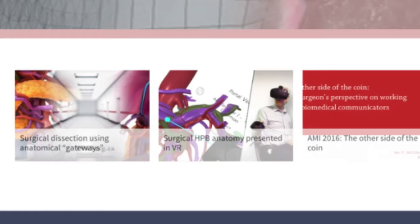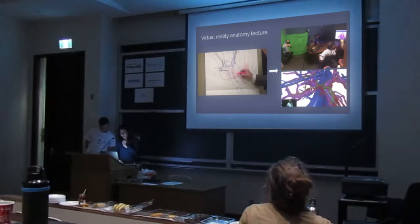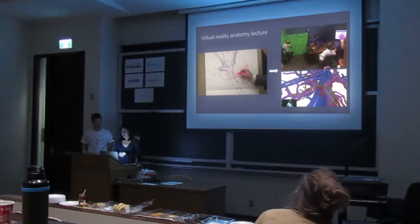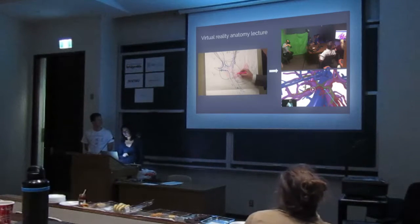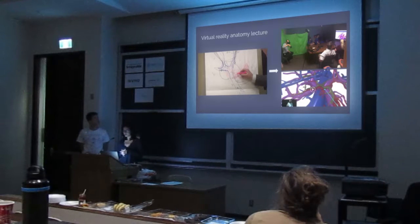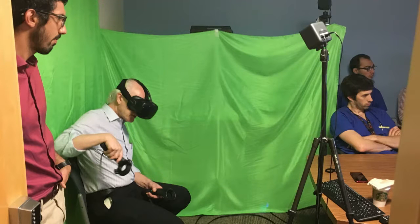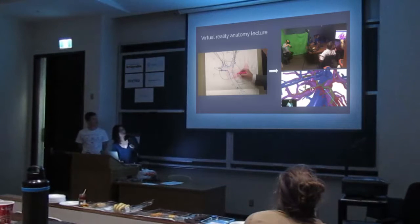This VR lecture was particularly worth sharing. Biannually, our surgeon gives a surgical anatomy talk to the fellows. Usually, as you can see, he draws out the structures, which can be a little messy. So this year, as one of our first virtual reality experiments, instead of drawing, we gave him a virtual 3D model to teach with, using the HTC Vive and its controllers. With his controllers, he can point and toggle the visibility of certain structures. That's the room setup shown there.